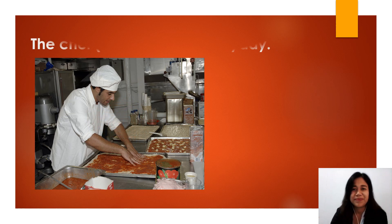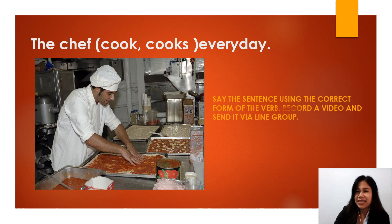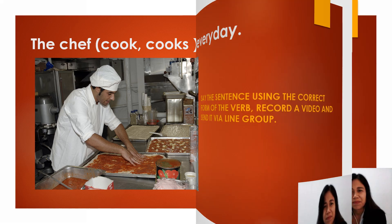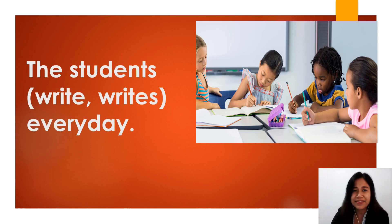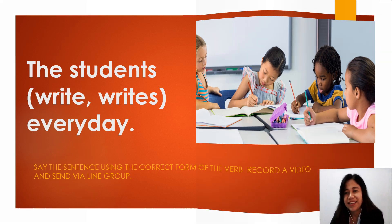Another example: the chef cooks every day. Say the sentence using the correct form of the verb. Record the video and send it via LINE. Next: the students write every day. Do the same thing — say the sentence using the correct form of the verb, record the video, and send it via LINE.